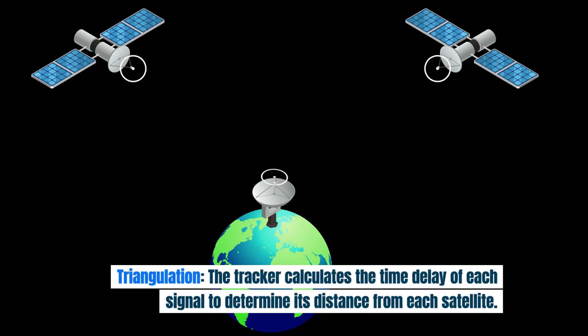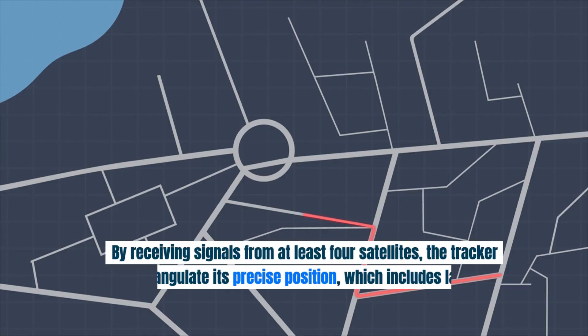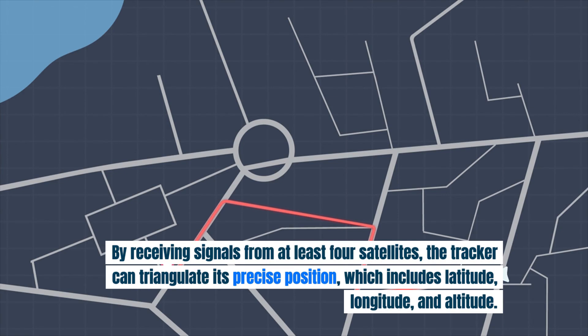Triangulation: The tracker calculates the time delay of each signal to determine its distance from each satellite. By receiving signals from at least four satellites, the tracker can triangulate its precise position, which includes latitude, longitude, and altitude.